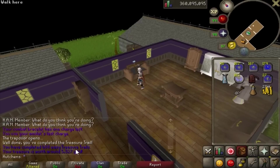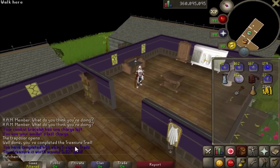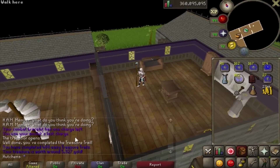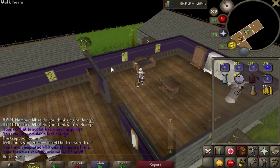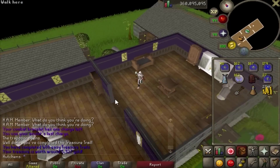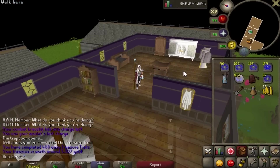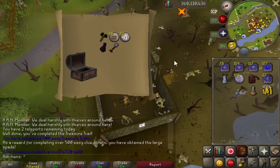Something else they also came out with is a built-in treasure value evaluator. OS Buddy had one based on their grand exchange values so it was probably a little more accurate, but I never used it just because it wasn't default. It's pretty cool that they made that. Anyway, I'm almost done with my easy clue reward so without further ado I'm going to go finish that up.